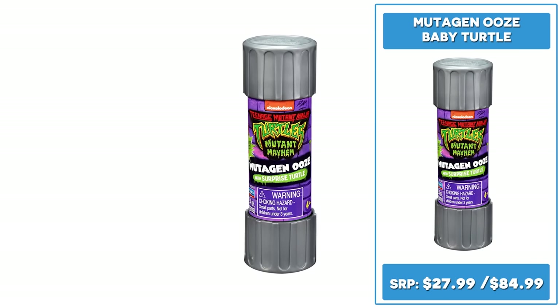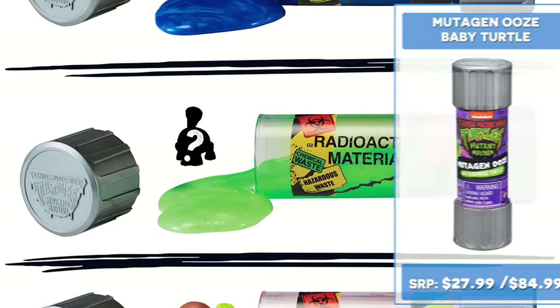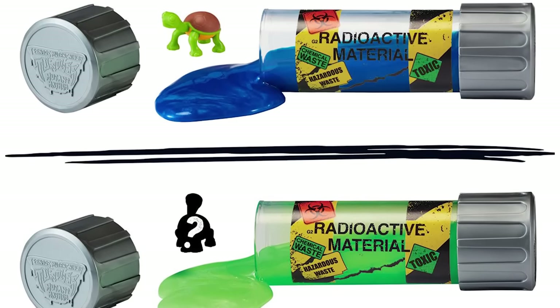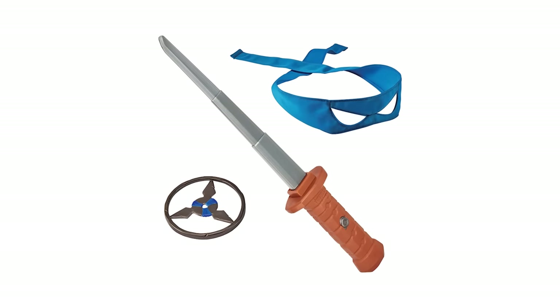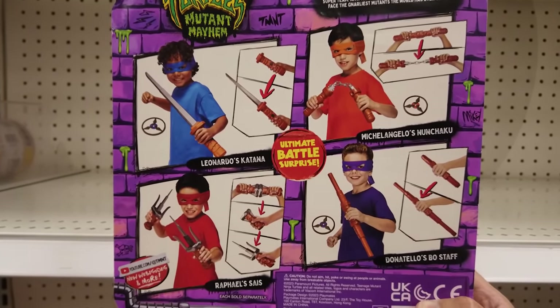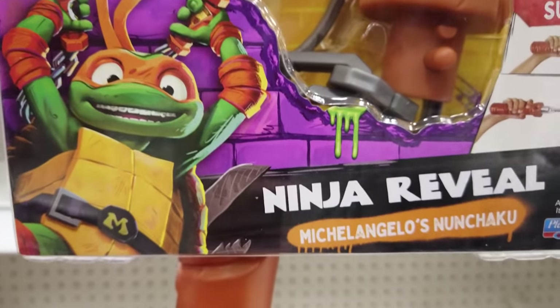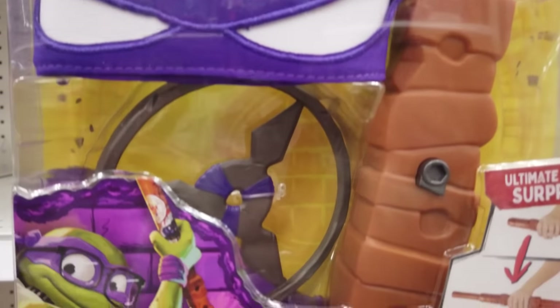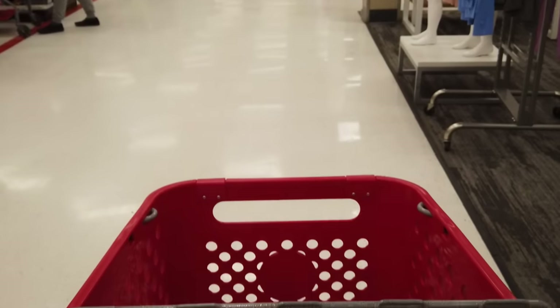Let's check out the blind surprise minifigures retailing for $27.99 for a 4-pack and $84.99 for a 12-pack — which turtle will you get? Now let's check out some of the cool role play products retailing for $14.99 each: Ninja Reveal Raphael Sayas, Ninja Reveal Michelangelo's Nunchucks, Ninja Reveal Donatello's Bo Staff, and also look for Ninja Reveal Leonardo's Katana.